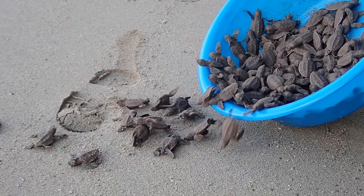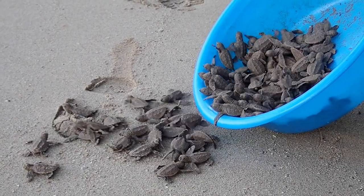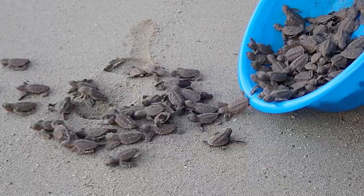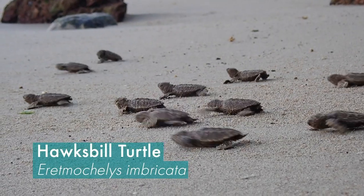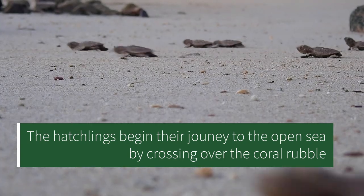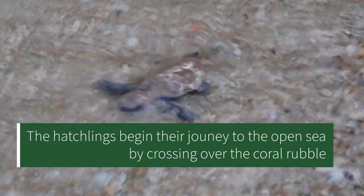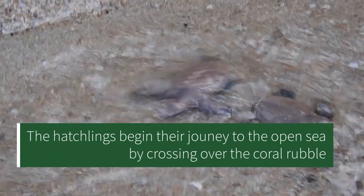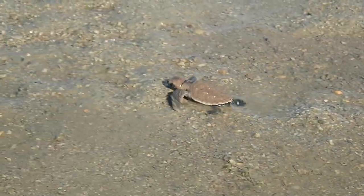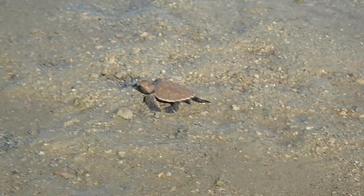Two species of marine turtles can be found in Singapore. We visited the turtle hatchery and were lucky to witness the release of critically endangered hawksbill turtle hatchlings. The hatchery provides a conducive environment for turtle hatchlings to incubate, hatch, and make it out to sea safely. Hopefully, this will increase the chances of survival for these charismatic reptiles.